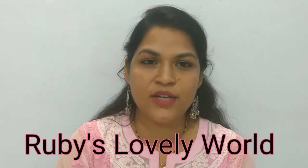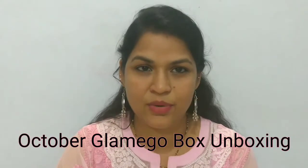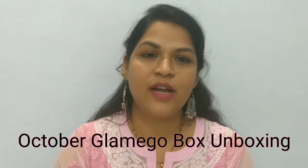Hi guys, this is Roshni and welcome to our channel Ruby's Lovely Word. By the title you have come to know that today's video is about October month's subscription box unboxing, that is Glandipur subscription box. I have done videos earlier also about this particular subscription box. I like it, so I have opted for the subscription and it's not a sponsored video.